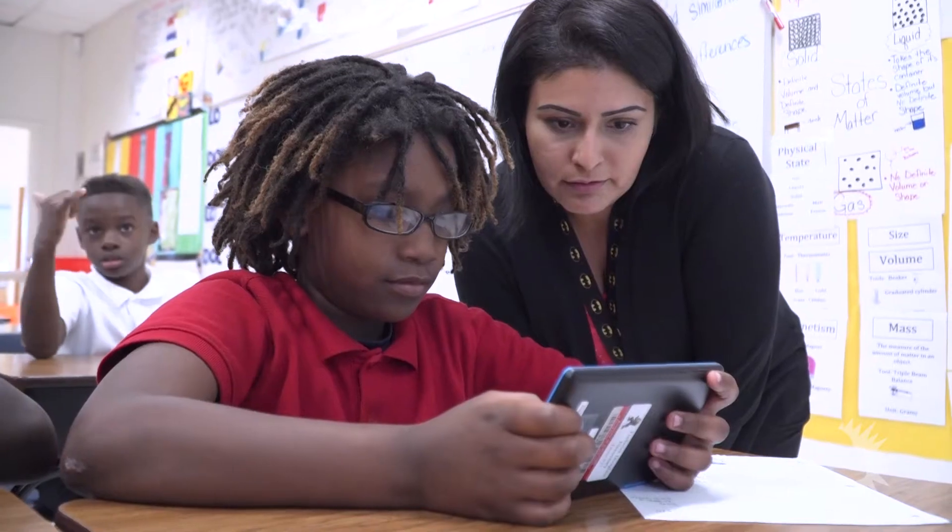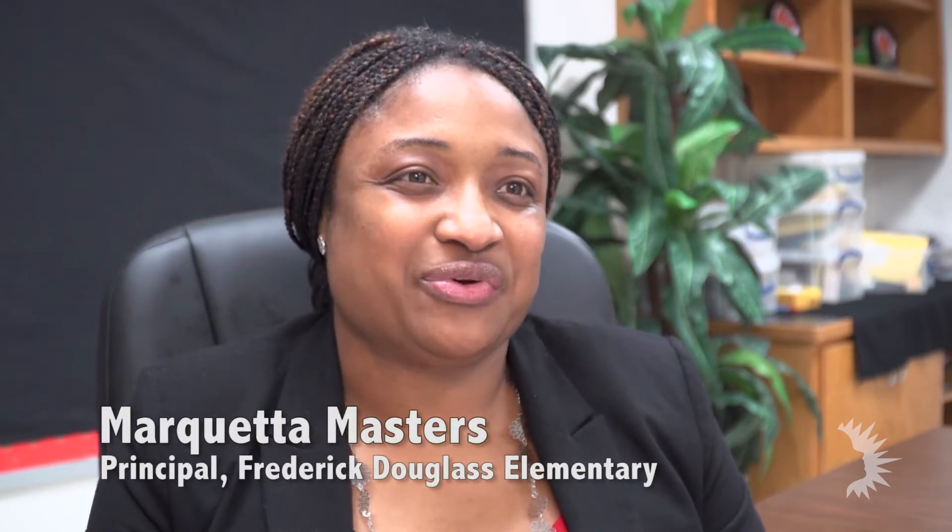Frederick Douglass is a 21st century school. We offer computer science to our students pre-K through 5th grade, and we want to create 21st century learners.